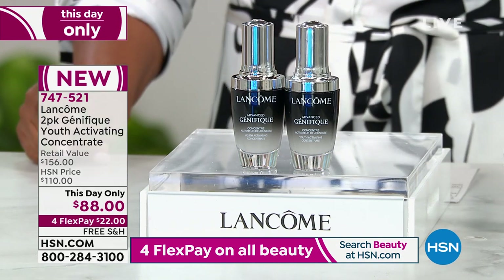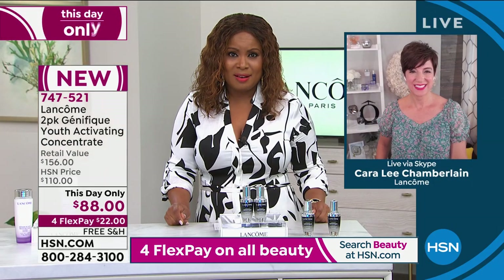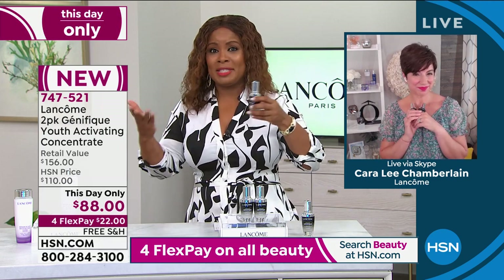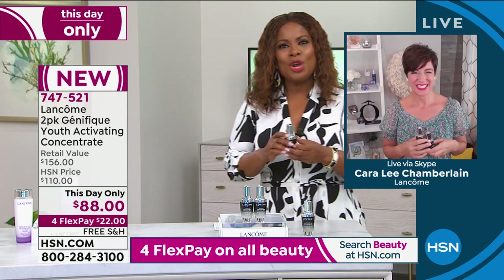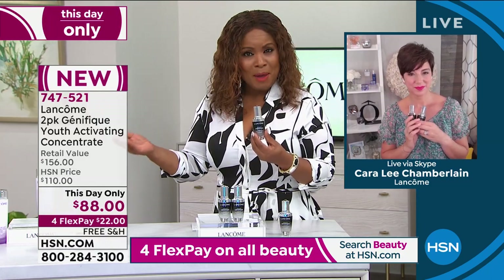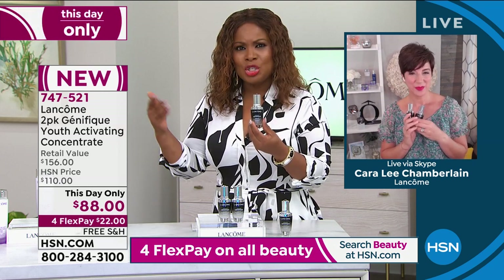I want to introduce you to Kara Lee Chamberlain. This is really an exciting value. Over 10,000 perfect five-star reviews on Genifique — we're talking about seven patents, and it's patented to 2029. 160 international awards.